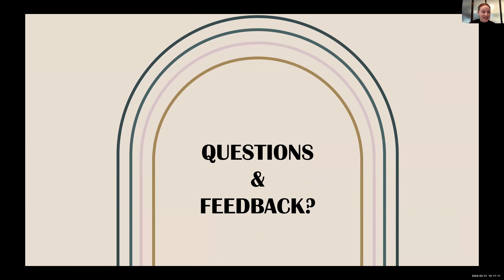I'm very open to feedback, so give it all to me, and thank you for listening. Thank you so much, Tori. That was a really great way to start and kick off our midterm reviews.